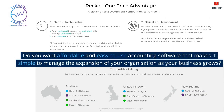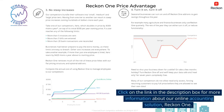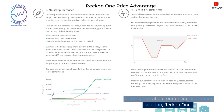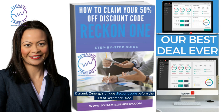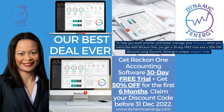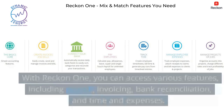Do you want affordable and easy-to-use accounting software that makes it simple to manage the expansion of your organization as your business grows? Click on the link in the description box for more information about our online accounting solution, ReckonOne. You can get 50% off — an exclusive offer for the first six months of your annual subscription — when you use Dynamics Energy's unique discount code before the 31st of December 2022. When you subscribe with ReckonOne, you get a 30-day free trial and a 50% off discount using Dynamics Energy's unique coupon code.